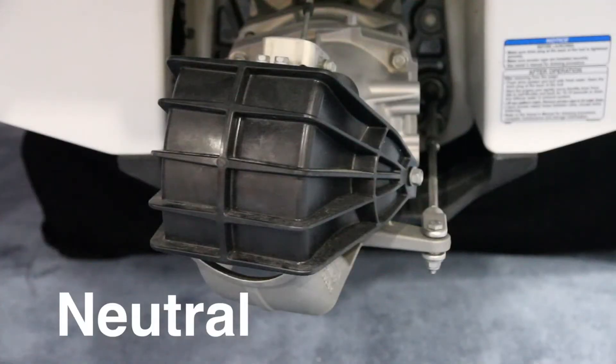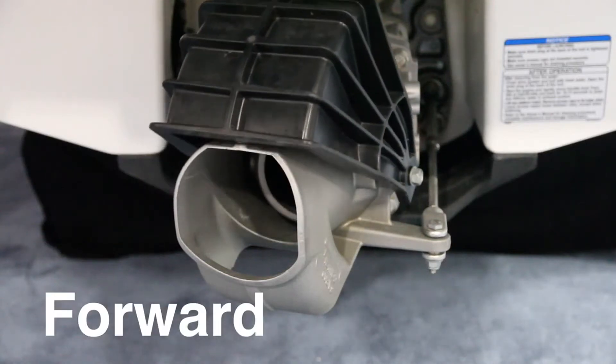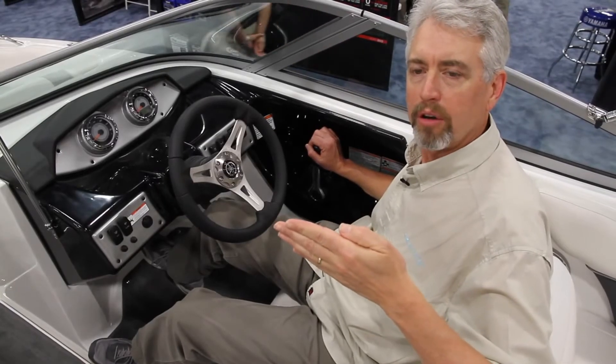the jet nozzle is adjusted so that about 80% of the thrust is pushing the boat forward, and 20% of the thrust is aimed down. This creates a keel effect that keeps the boat tracking straight.